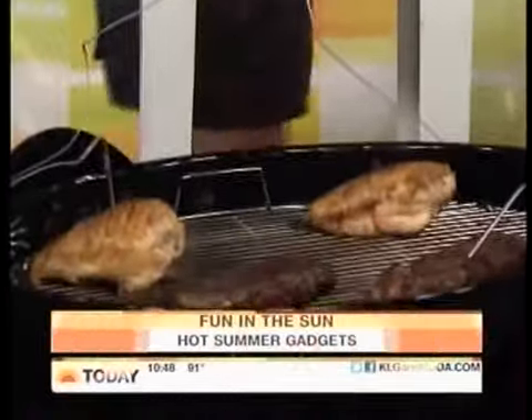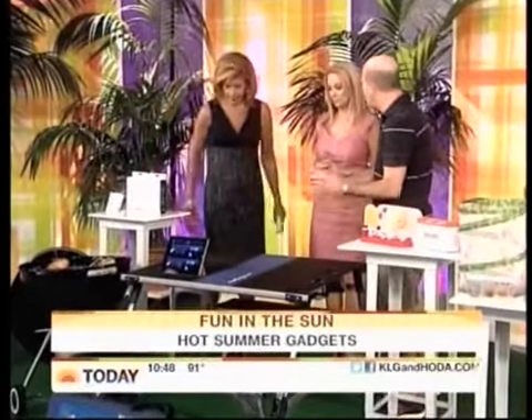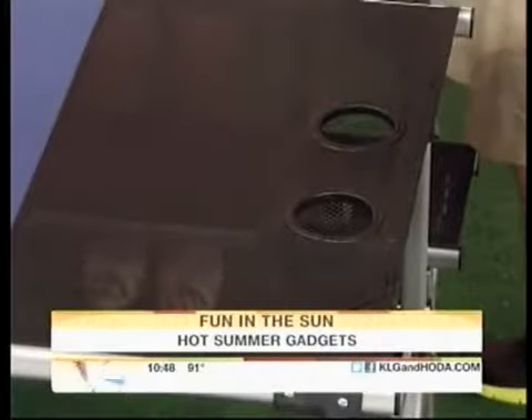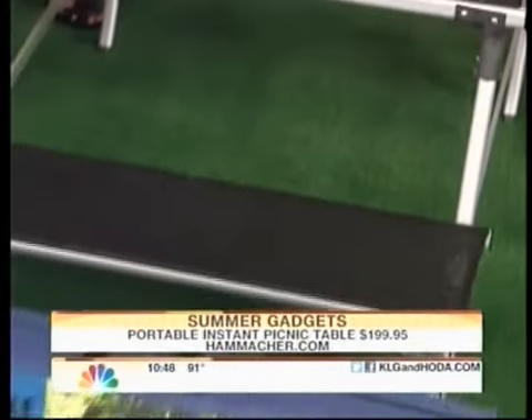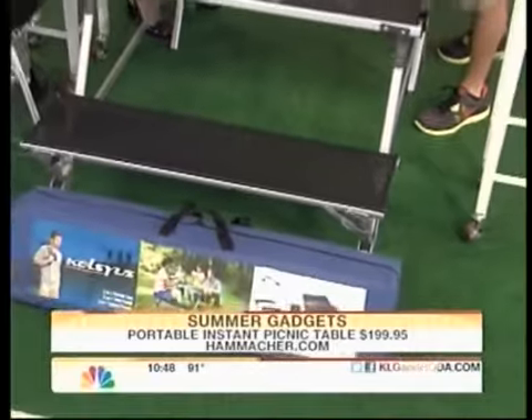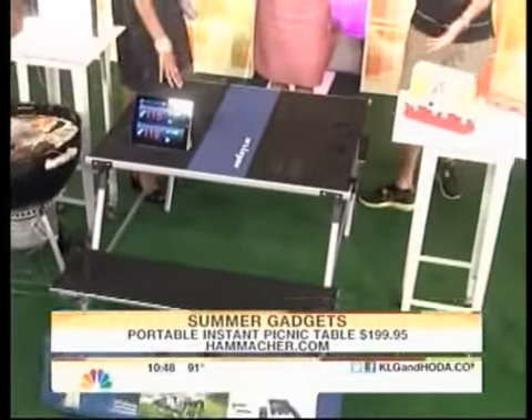This is a folding picnic table. Holds four adults. $200 from Hammacher Schlemmer. It folds right into a little duffel bag, so you can carry it around, throw it in your car. It folds up — no tools necessary to build it. Under $200.